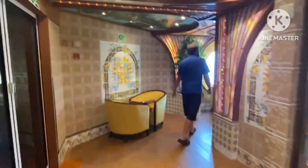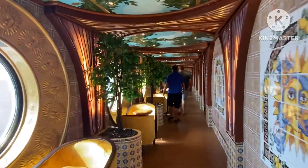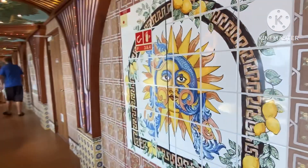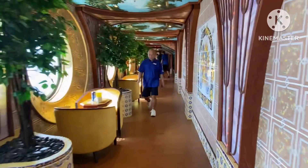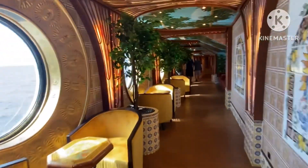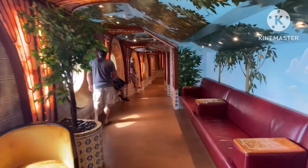Here we are going into Sunset Gardens. This is what some call the secret hallway — it makes a whole big loop and it's pretty long. This whole hallway was so beautiful to me with the decorations. Beautiful, open sea views. All the seating area is here for you.